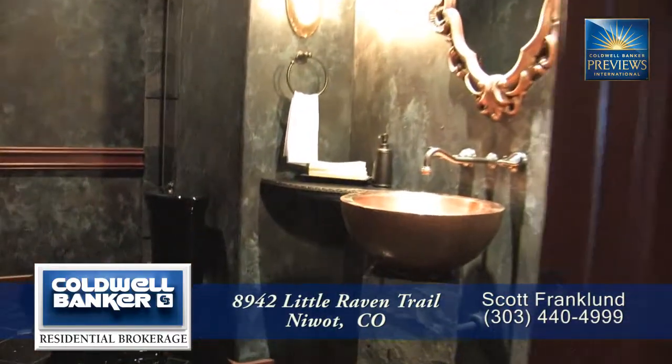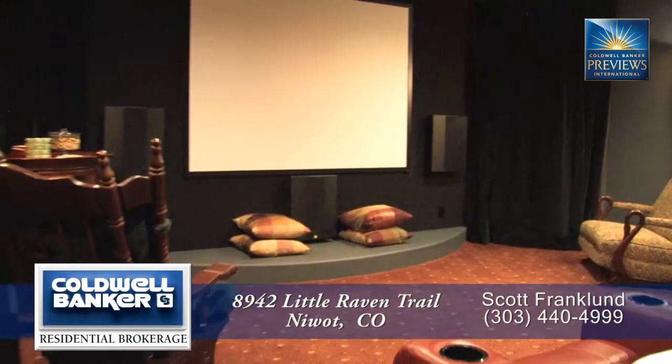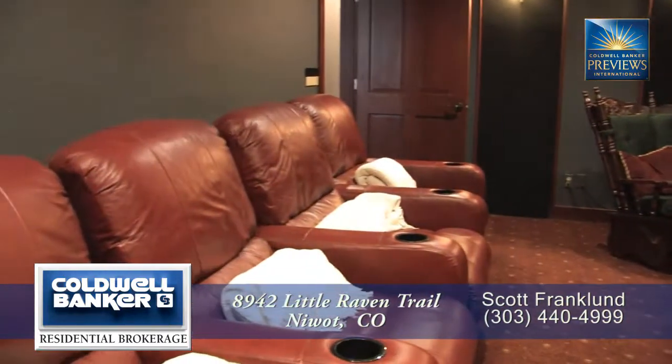Check out this amazing three-quarter bath that's been furnished with a custom copper vessel sink. Movie nights are just more special in your home theater with an eight-foot screen, overhead projector, and built-in surround sound speaker system.